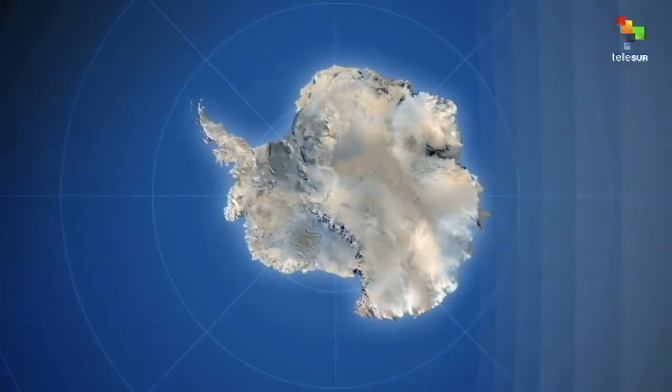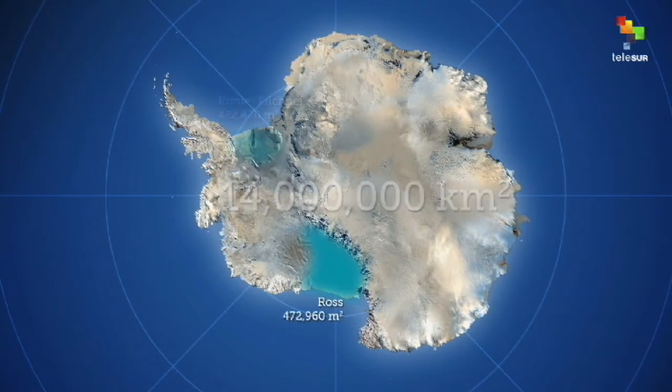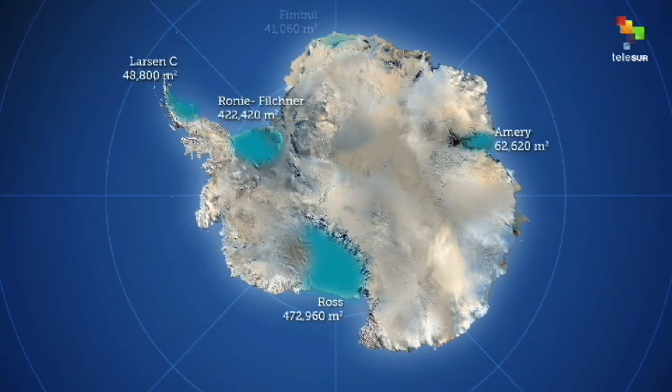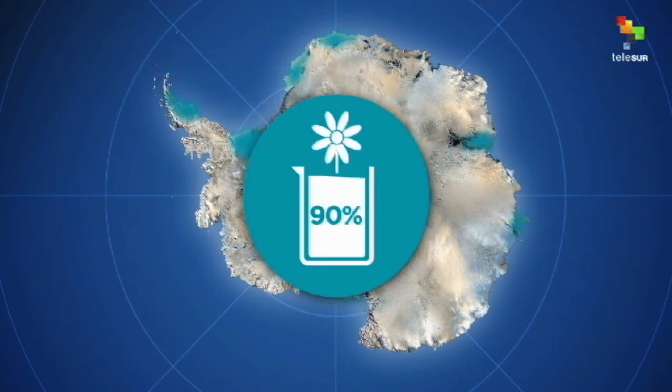The Antarctic is around 14 million square kilometers and is covered with ice, including glaciers and ice shells. 90% of the world's fresh water is frozen in the glaciers.